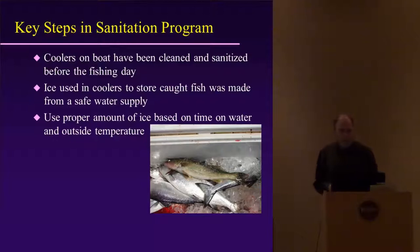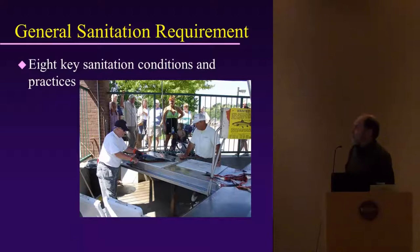Also key: all water used for cleaning and rinsing must come from a safe water supply. Fish cleaning equipment and contact surfaces must be cleaned and sanitized before and after processing the fish — that's very important. There are eight key sanitation conditions and practices that you should be aware of.